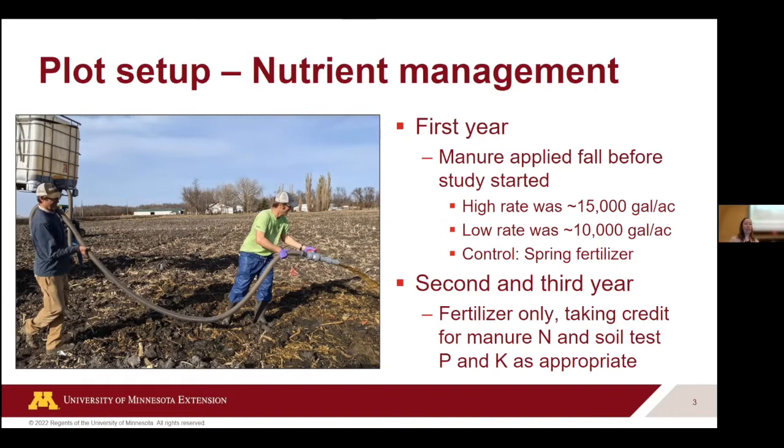Here you can see my team hand-applying the manure at our Nashua site. Because we were doing small plots and wanted to be as consistent as possible, we hand applied it — we filled up totes with the appropriate amount of manure per plot, lifted it in the air, and gravity-fed it down a tube. They are smiling; I didn't force them. It was actually quite pleasant because this was the second year we did it and it worked out pretty slick. All the manure was then incorporated within 24 hours.